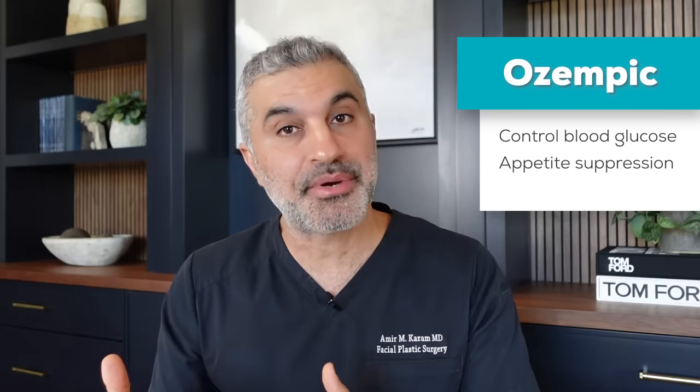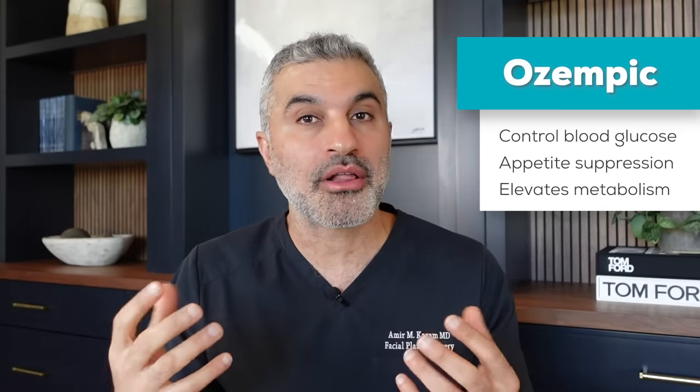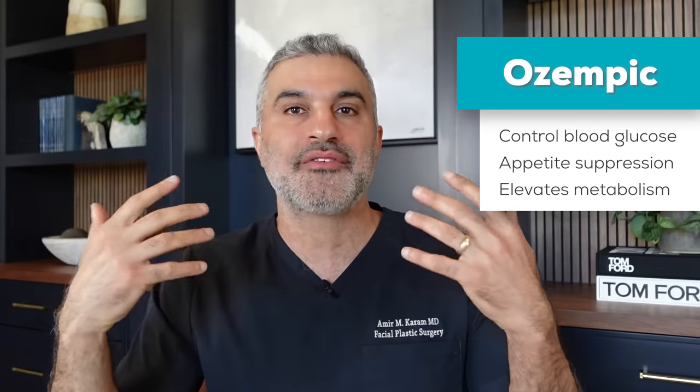One of the benefits is that Ozempic, as much as it can control blood glucose, also has a suppressing effect on appetite. The active ingredient of Ozempic is semaglutide, which is a look-alike molecule to glucagon-like peptide one. That particular naturally occurring molecule has the ability to suppress appetite. You take the drug for one reason and then you're not craving or wanting to eat as much — you start to lose weight naturally. That, in combination with the elevation in metabolic rate that also happens with this drug, has been used by people who just have two, three, five, ten pounds of stubborn fat they want to get off their body.